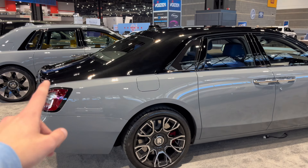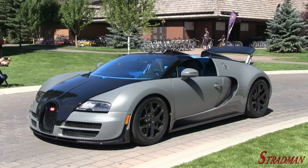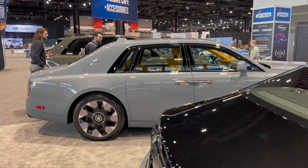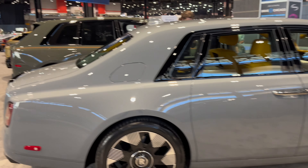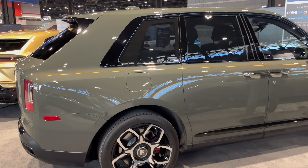Look at this Ghost: gray, black roof, and a blue interior — kind of reminds me of the old Chemical Method Vitesse, which is super cool. Moving on, we've got the Phantom, which is basically Jumeirah launch spec: gray with a yellow interior. And a greenish Cullinan with orange — that's nuts.